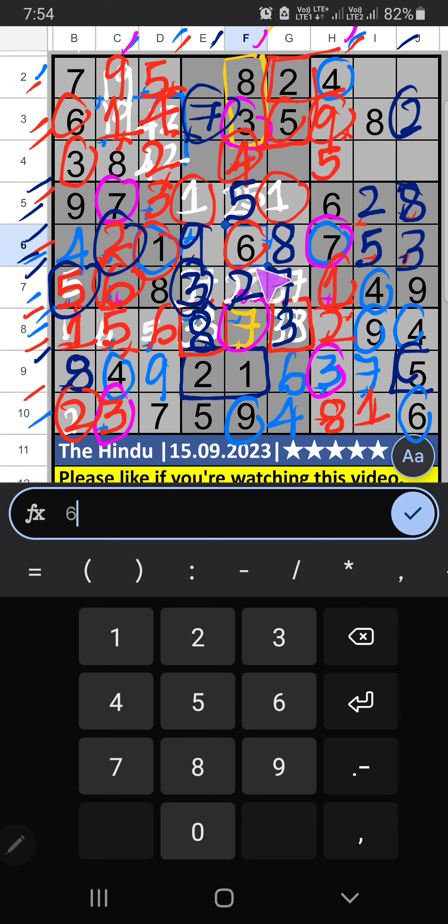5th row and 5th grid — 2 numbers are remaining: 1 and 4. Column G has 4, so 4 can't come in the cell — 4 is confirmed here. Then 1 is here. Column G — only 1 number is remaining: 9 — 9 is confirmed here. 2nd grid, column E — 2 numbers are remaining: 1 and 6; they will come in any one of these cells — confirmed later. Column G — 2 numbers are remaining: 1 and 7. 2nd row has 7, so 7 is confirmed here. Then 1 is here. 2nd row has 1, so 1 is confirmed here. Then 6 is here.